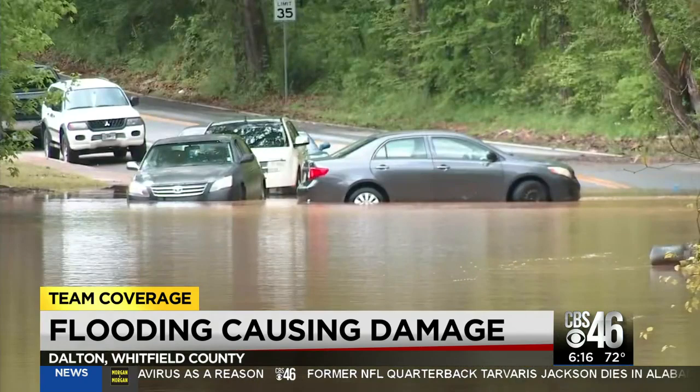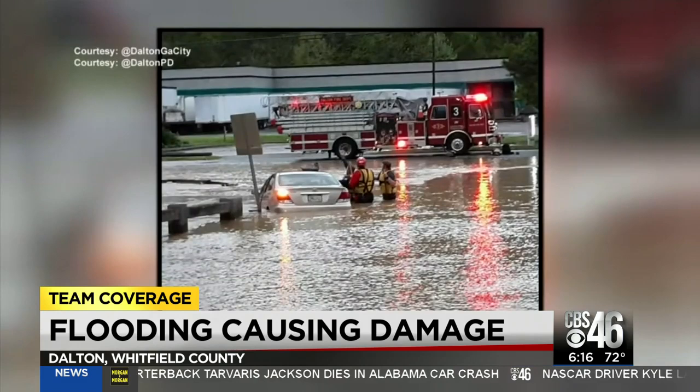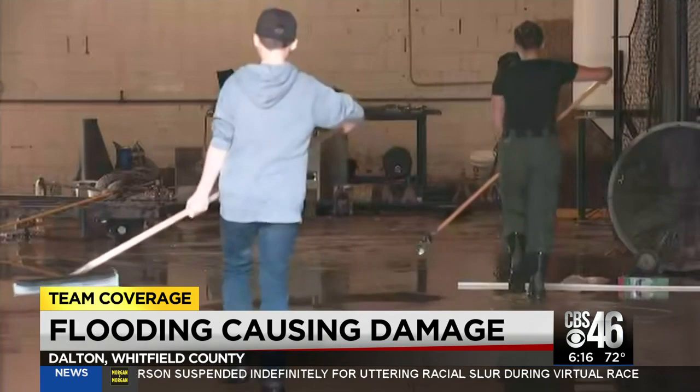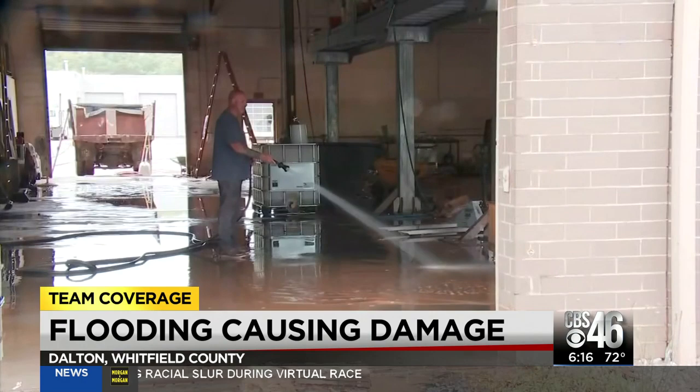Crews had to rescue people as they were attempting to drive through the floodwaters on Willow Day Road. K&T Tank Wash off of Willandale Road had nearly three feet of water inside. And the owner, Tiffany Britt, said she was shocked by how much water was inside of her essential business. Because this area typically doesn't flood, they don't have flood insurance. So her family spent hours trying to get all of the water out.